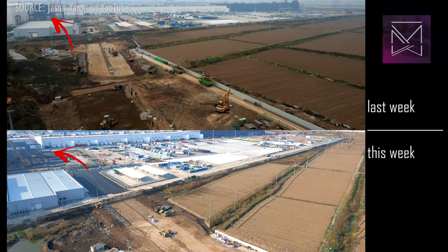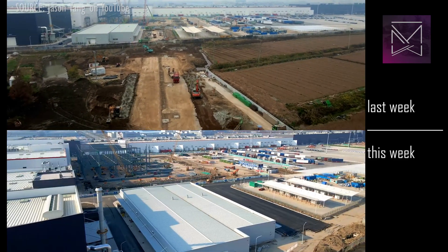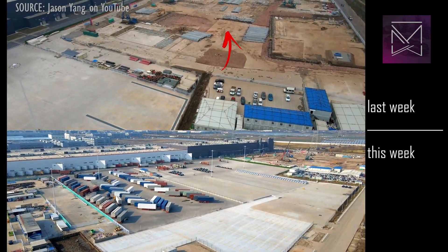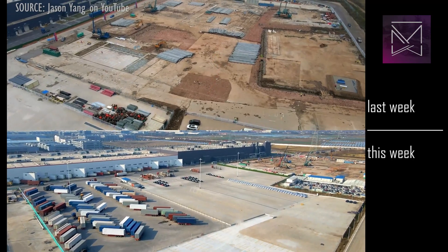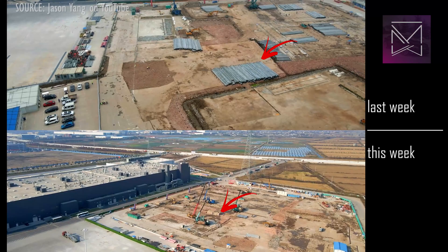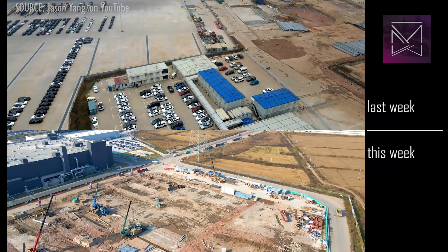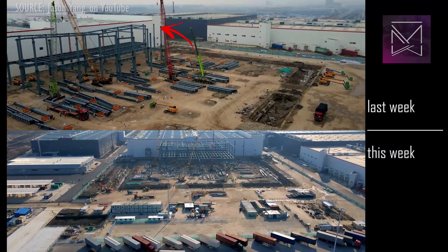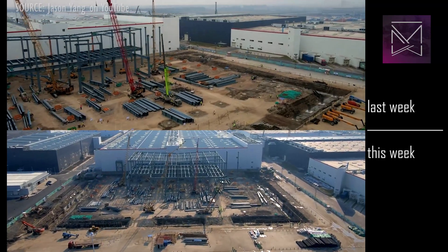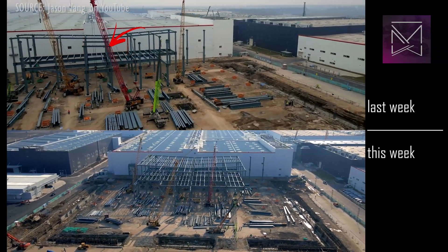The steel structure to the north of the Phase 2 area has shown progress. The northeast corner, which had previously been a temporary container office area, has been further cleared. The pilings we saw last week appear to have been driven, and foundation footings are already being installed. The steel structure to the northeast of Phase 2 has seen additional foundation work, with new footings cut in, last week's footings poured with concrete, and the amount of steel erected has roughly tripled.